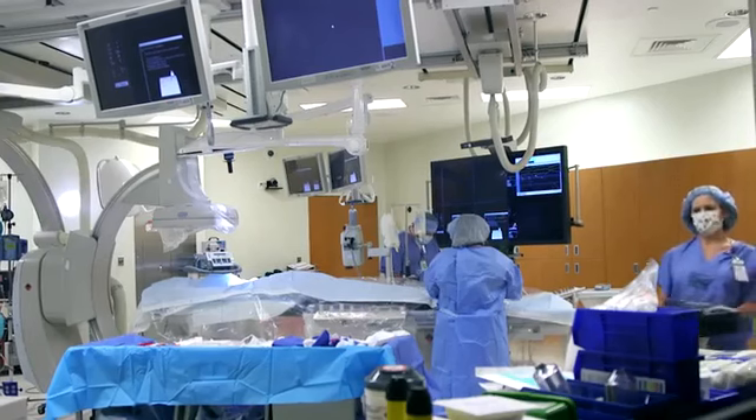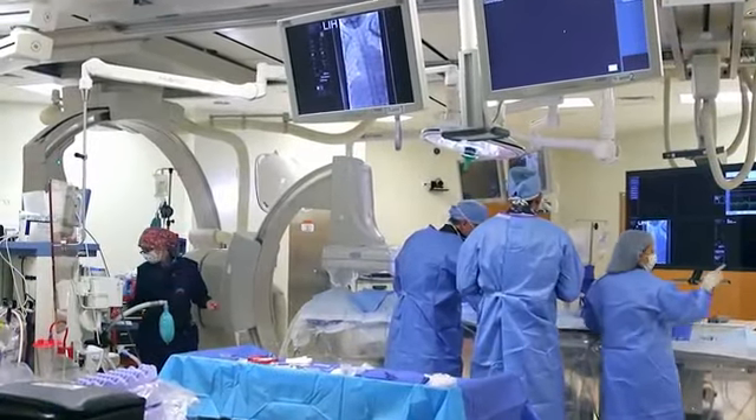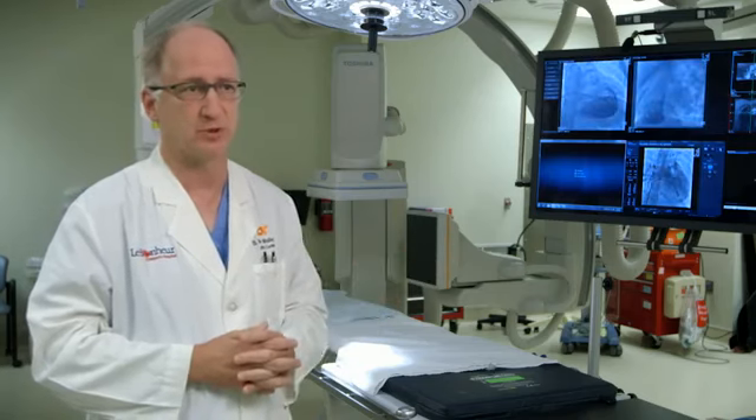Typically during a hybrid procedure, the surgeon will stand on the left side of the table, I'll stand on the right side of the table, in addition to anesthesia having their access. So this system is set up very well for the hybrid procedures.